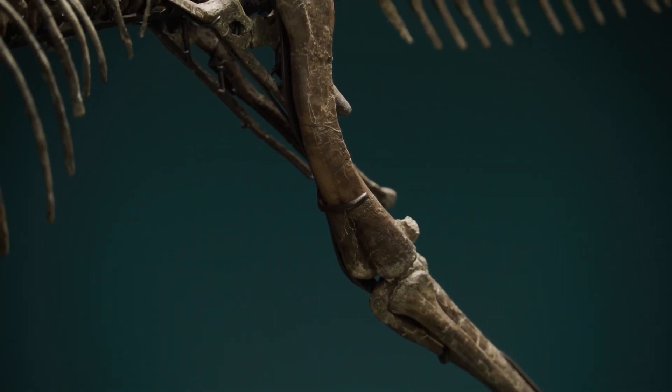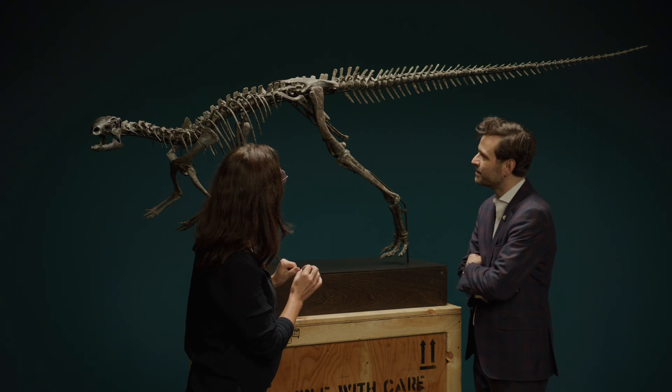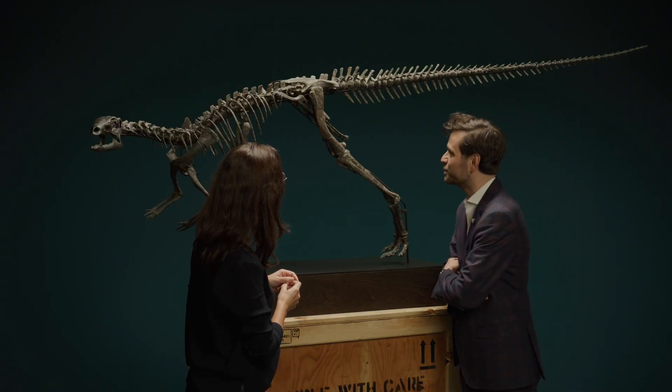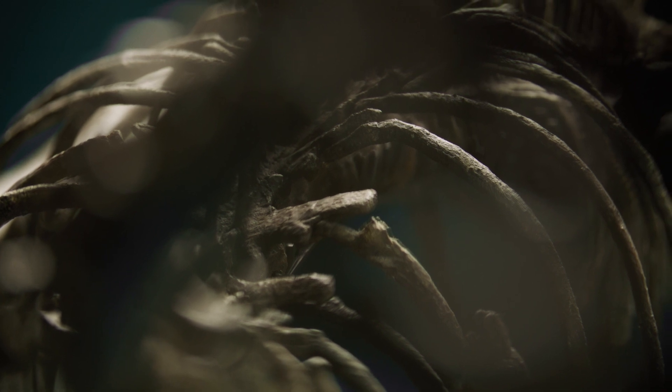It's got such beautiful details on the surface — all the little cracks you can see. And this part here, not the femur, that's where the muscle attached. It's very seldom that specimens are that complete. So many details that tell us about the life of this creature.